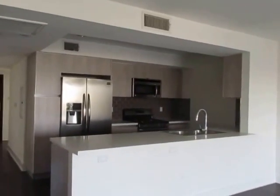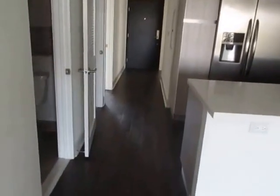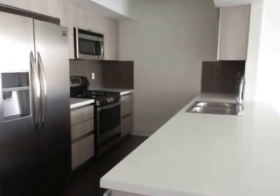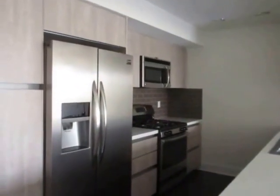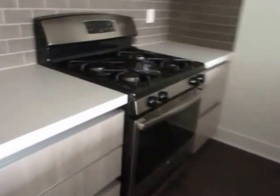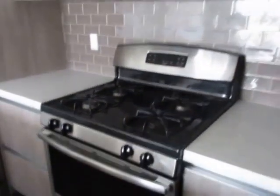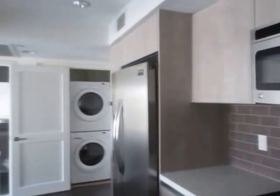This newly constructed property features a modern design with custom interiors and designer fixtures. This unit has a beautiful kitchen with Caesarstone counters and top-of-the-line stainless steel appliances, including a refrigerator, stove, built-in microwave, and dishwasher.